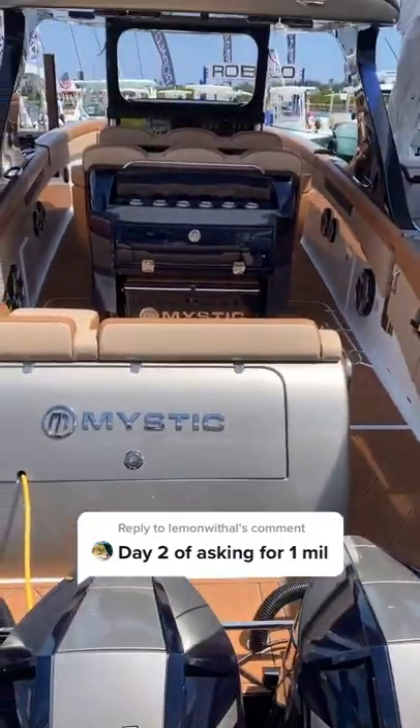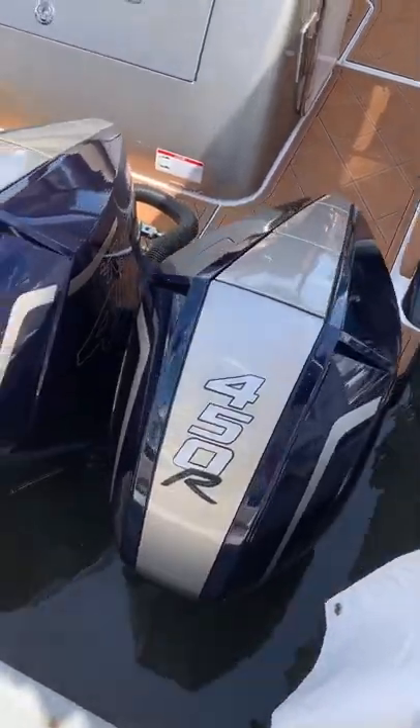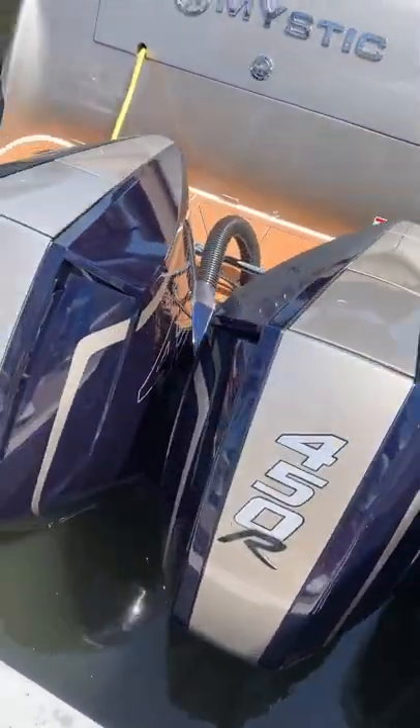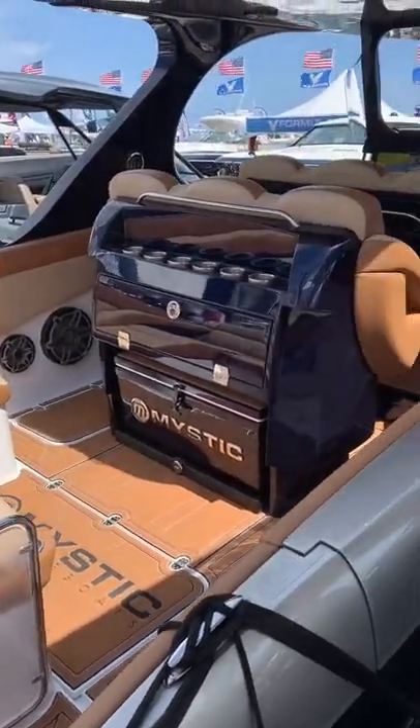This is what a million dollars can get you if you're in the market for a center console. It's a Mystic M4200 rigged with quad 450Rs. With this engine setup and perfect conditions, this boat could run just shy of 90 miles an hour.